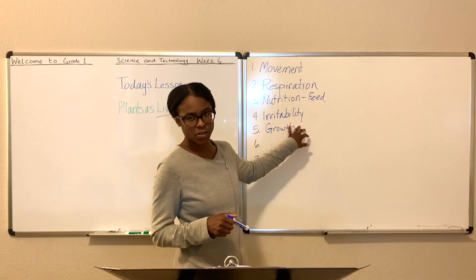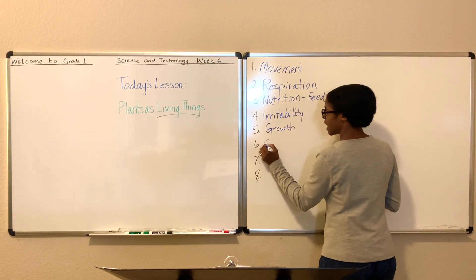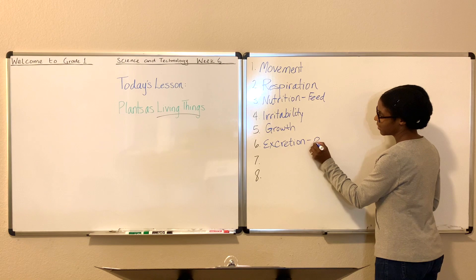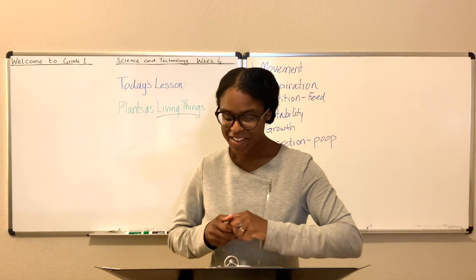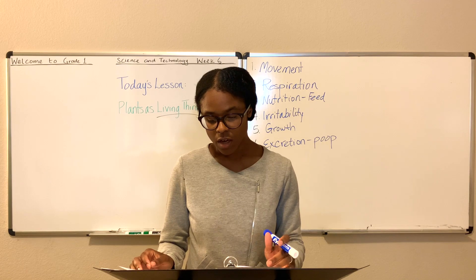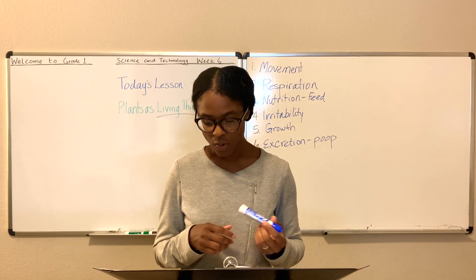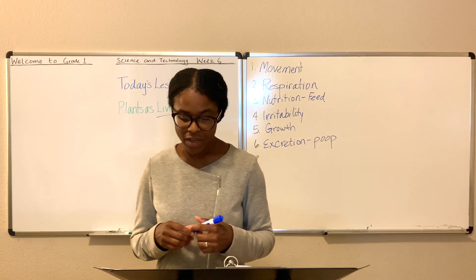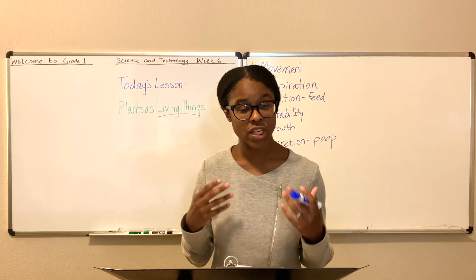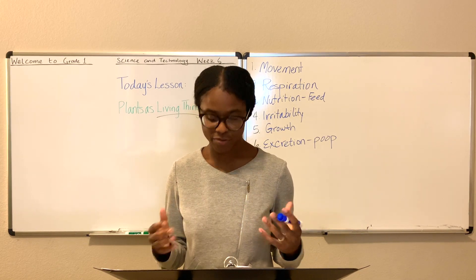Do you grow? Yes. Do you get irritable sometimes? Yes. Do you eat and respire? Yes. Another way you know that plants are alive is because they excrete — you might say poop. Plants do it in a way: whenever leaves contain waste, such as excess carbon dioxide, the plant will actually shed its leaves onto the ground. Have you ever seen leaves on the ground around a tree? That's because it's shedding those leaves — that's one way it excretes waste from the rest of itself.